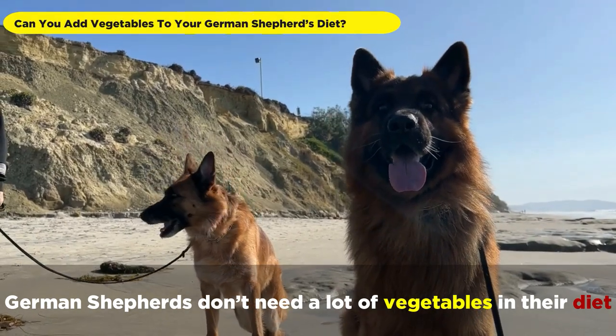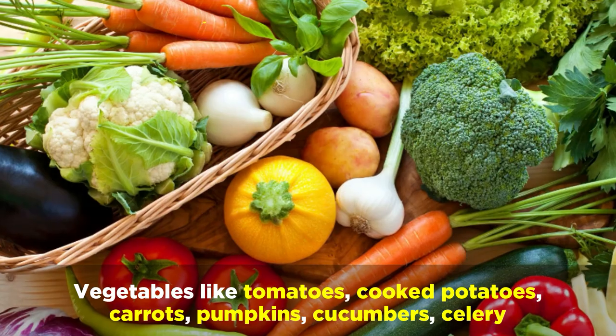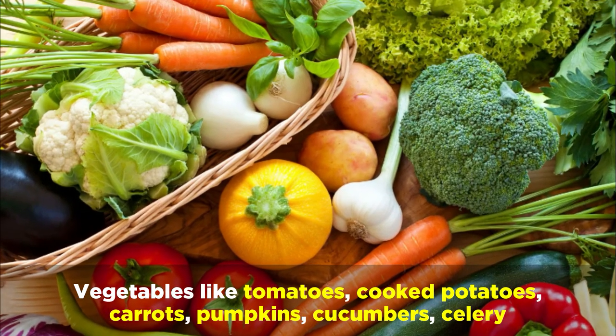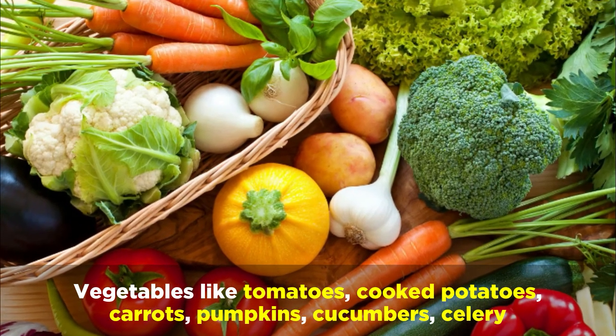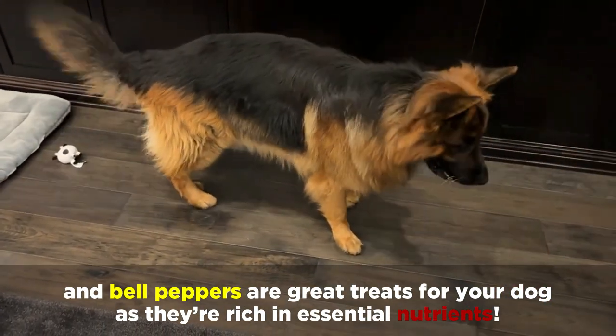German Shepherds don't need a lot of vegetables in their diet, so it's best to feed them in moderation. Vegetables like tomatoes, cooked potatoes, carrots, pumpkins, cucumbers, celery, and bell peppers are great treats for your dog, as they're rich in essential nutrients.